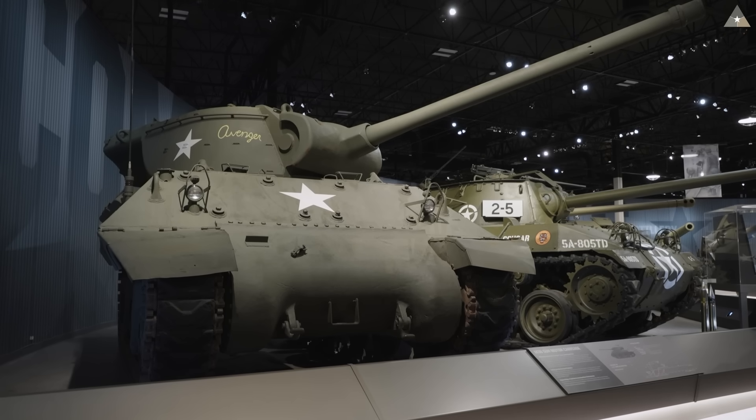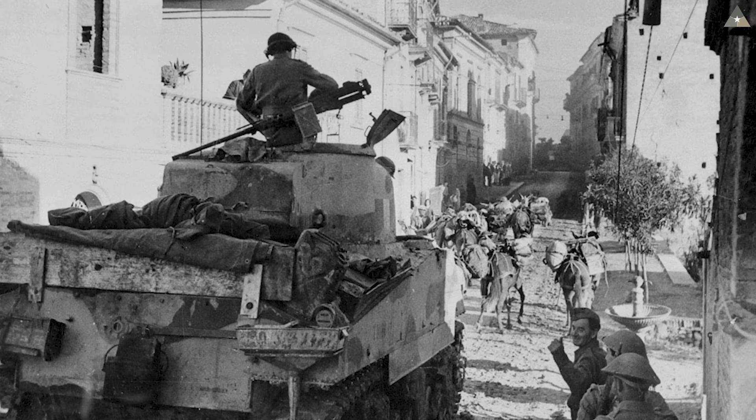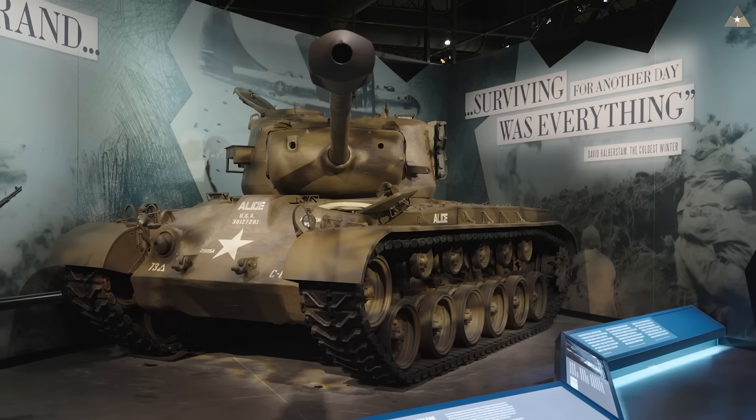The 90-millimeter would later make its way into the M36 tank destroyer. They believed that tactically other assets — artillery and tank destroyers — could handle that kind of anti-tank combat overall. It was hard battlefield experience against the Tiger and Panther tanks in Italy that would break this behind-the-scenes deadlock within the U.S. military.